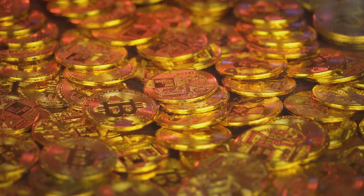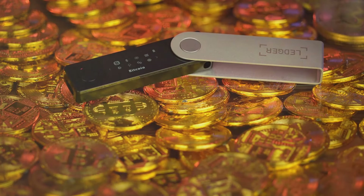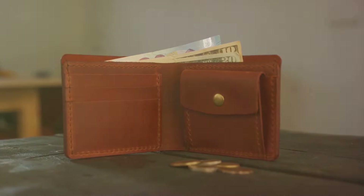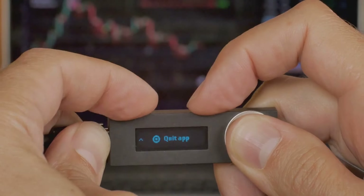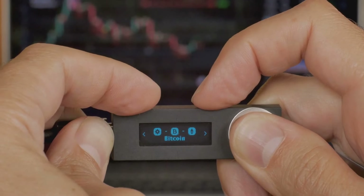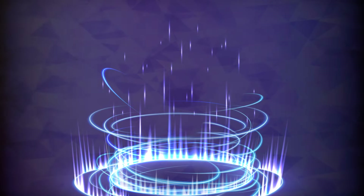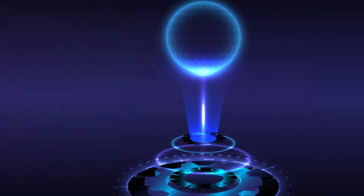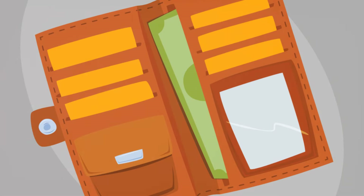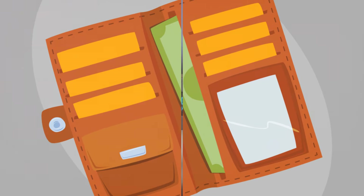Choosing the right ICP wallet is important. Consider your needs — do you prioritize security, user-friendliness, or perhaps mobile access? There are various wallets available, each with its own strengths. Research different options to find the best fit for you. Once you have a wallet, a whole new world opens up: you can explore the ICP ecosystem, participate in token sales, and engage with innovative dApps. Your ICP wallet is your passport to this exciting frontier.